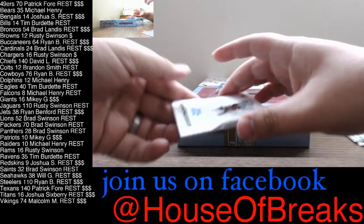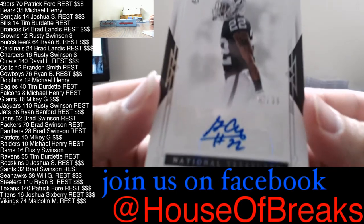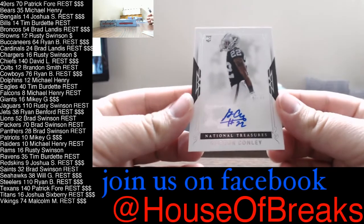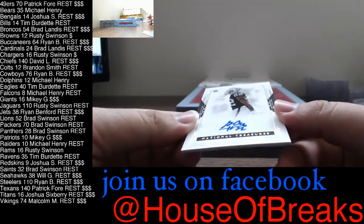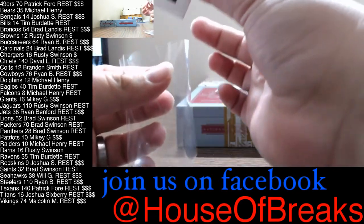Next, for the Raiders — Garyon Conley, 2 of 99, rookie auto for the Raiders. And that's going out to Mike Henry.